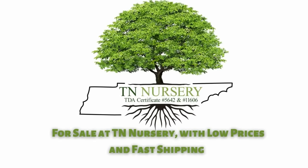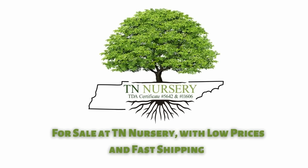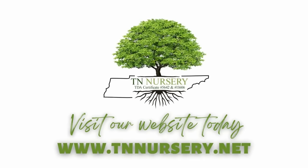Carpet moss, sheet moss, hair-capped moss, reindeer moss, and rock-capped moss are for sale at TN Nursery, with low prices and fast shipping. Visit our website today. Thanks for watching.